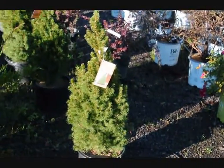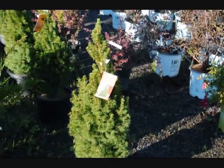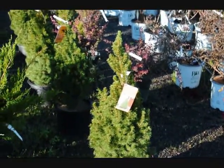This is a Dwarf Alberta Spruce at Highland Hole Farm. It is a very deer resistant spruce. It's a dainty, small, compact spruce and it's great at thresholds.